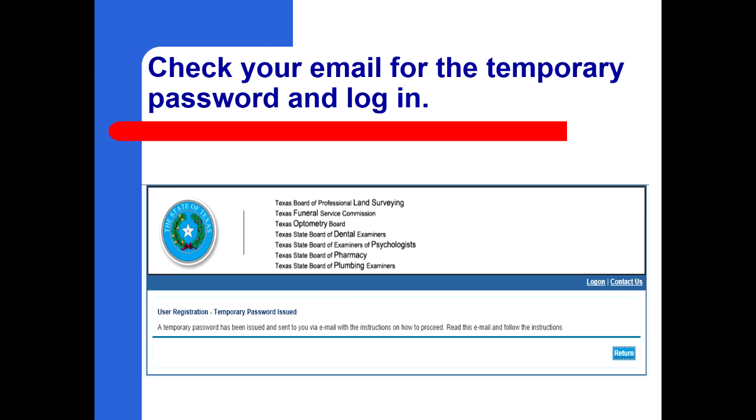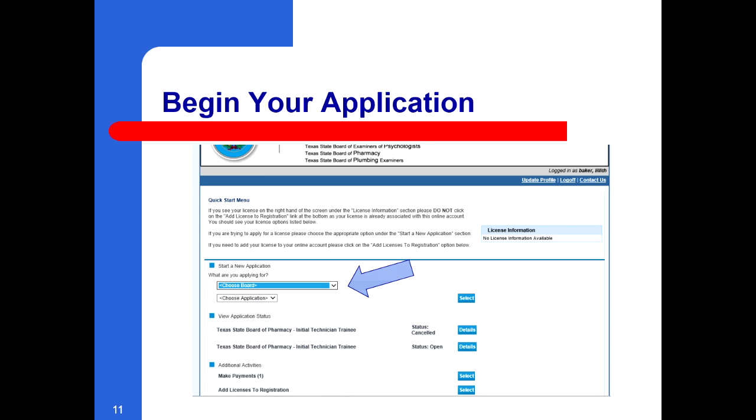Check your email for the temporary password and login. To begin your application, enter the board and application for which you are applying. For board, select pharmacy board. For application, select technician trainee.